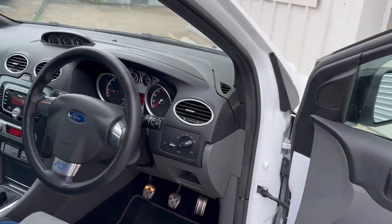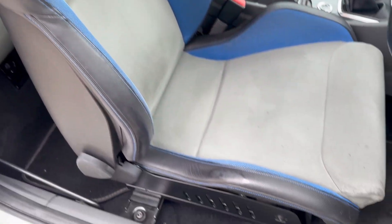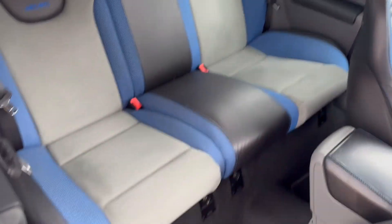On the inside the car is just as nice as on the outside. We've got the beautiful Recaro seats in Alcantara and blue finish, all very nice in the back as well.